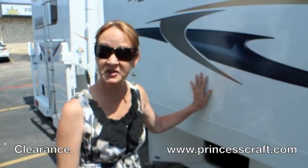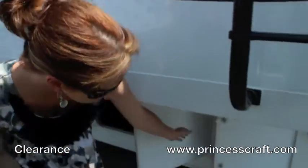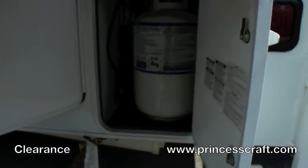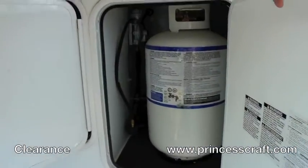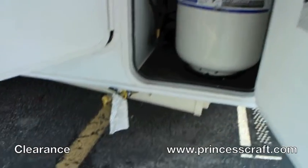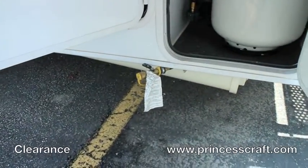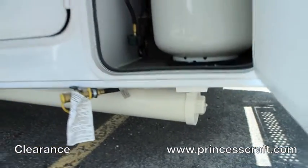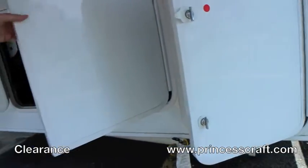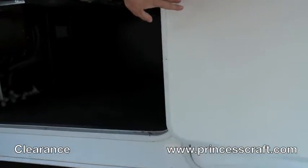Now we're at the back of this Eagle Cap 1160. There are two dual 30-pound propane tanks, and you've got the connection underneath that will hook up to all your patio outlets. You can also see the sewer hose holder underneath, and over here there's a huge compartment for storage.